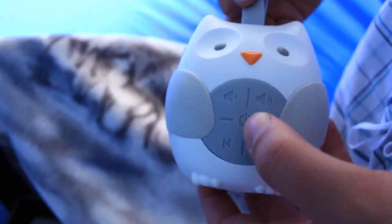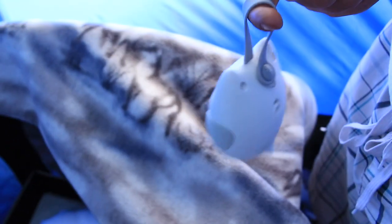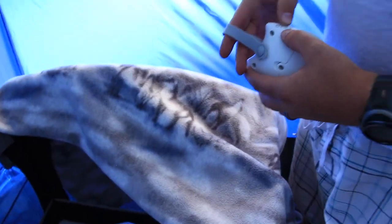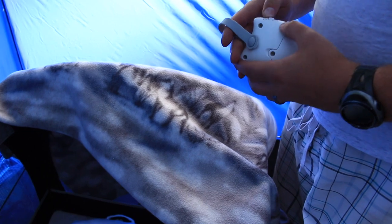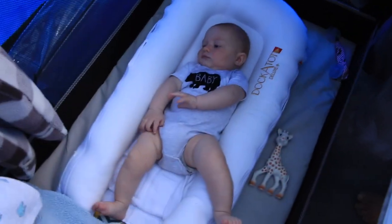We have a battery-powered sound machine. The only crappy part was that it only has a timer for an hour — I thought it would keep going like our one at home, but I guess not. You live and learn.